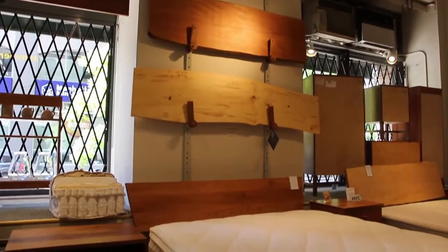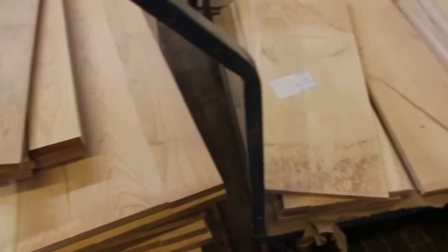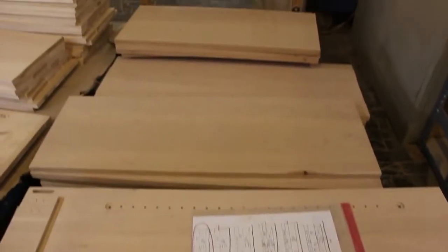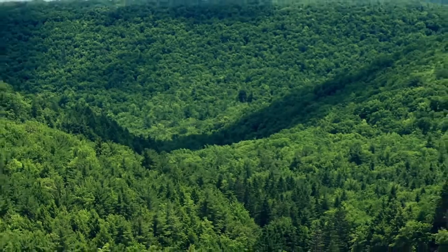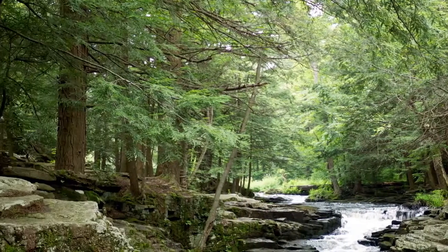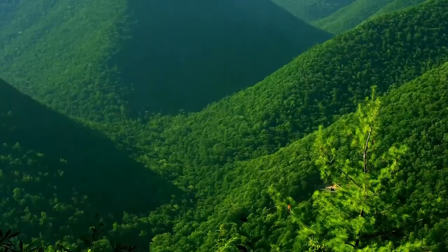We use only solid hardwood in making our platform beds. Our platform beds are never made with components containing formaldehyde or other toxins. All of the wood is locally sourced and sustainably harvested, primarily from New York and Pennsylvania forests. We absolutely do not use any material stripped from a rainforest thousands of miles distant.